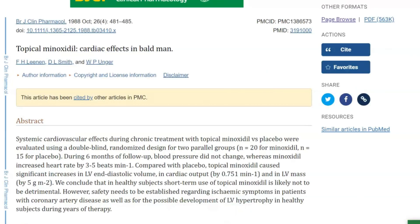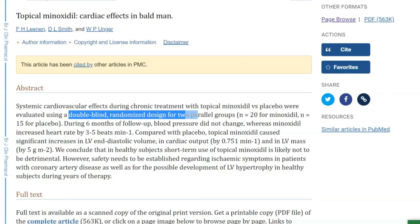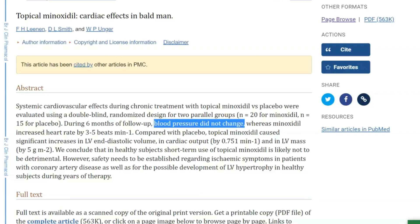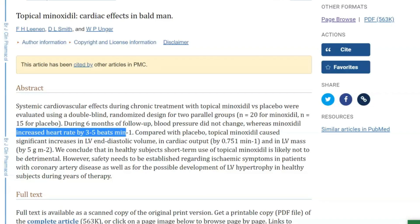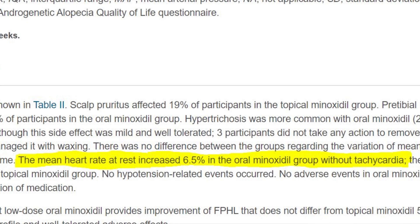That may also be another reason why this placebo-controlled study, which observed men using topical minoxidil 5% for a period of six months, found something notable. They were specifically looking for changes in heart health and cardiovascular issues. Although they did not find any issues with blood pressure after six months, they found an increased resting heart rate of 3 to 5 beats per minute.